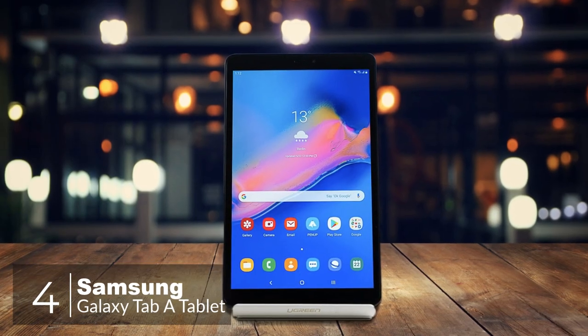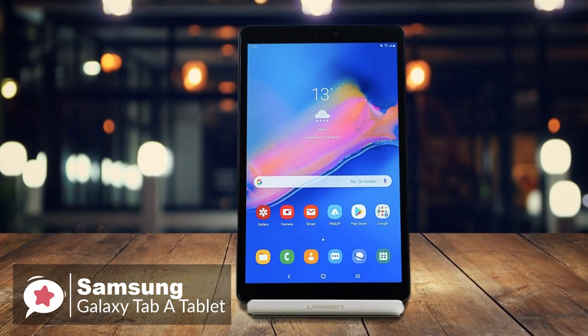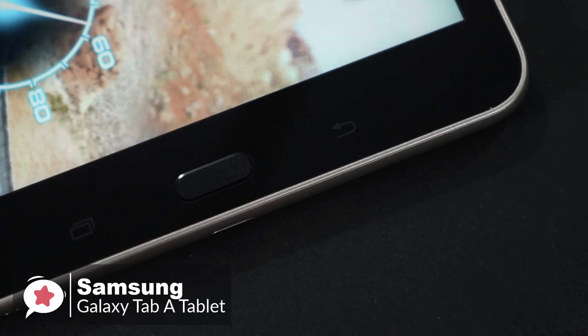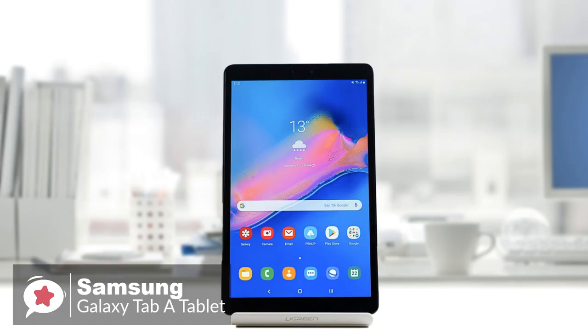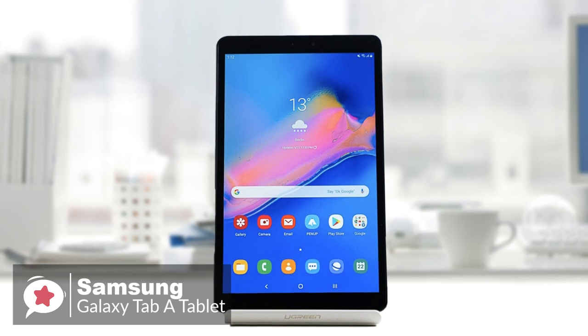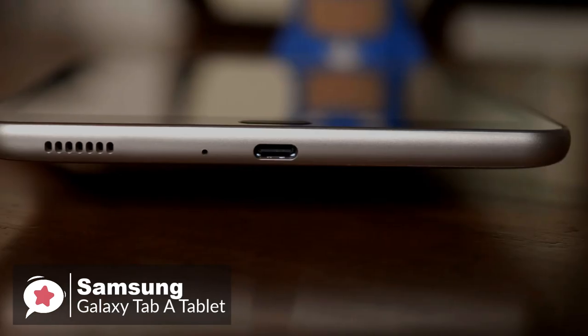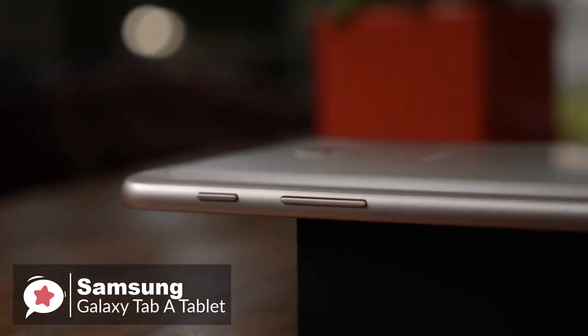At number 4 is the Samsung Galaxy Tab A 8-inch 32-gigabyte Wi-Fi tablet. The 8-inch Galaxy Tab A delivers powerful performance and wireless content sharing in a silky modern design. Design-wise, the Samsung Tab A 8.0's design is on-trend with a sleek metal frame that's comfortable to hold, and a capacitive 8.0-inch IPS touchscreen display with a 1280x800 resolution. On the top right edge, you'll find a power button with a volume rocker and microSD card slot, while the bottom edge houses the microUSB port, headphone jack, and single speaker.